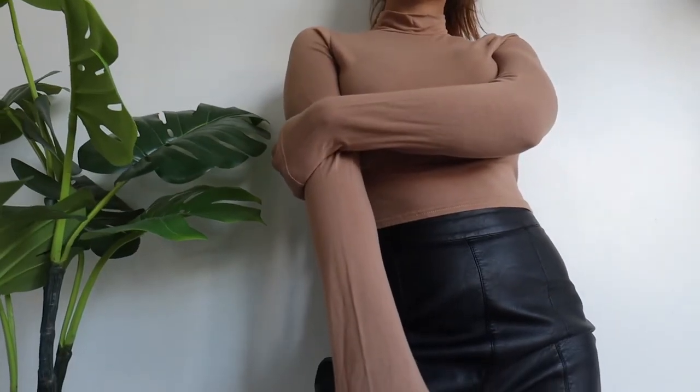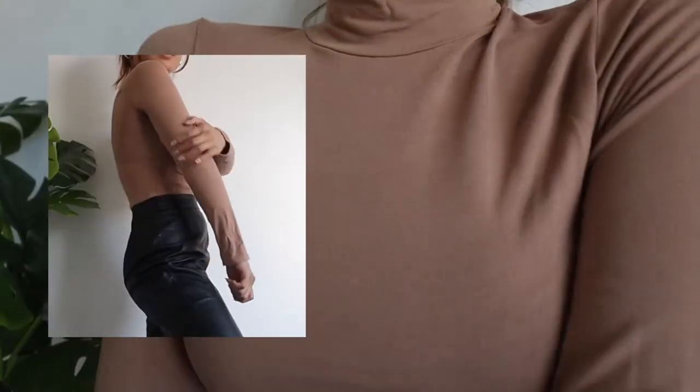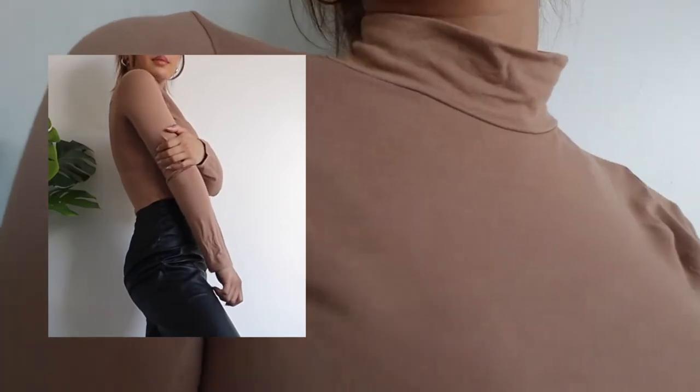My first top is a nude crop turtleneck and I absolutely love it. It's a camel colour so it goes with absolutely anything. What I like about it is you can wear it throughout winter and fall — put it underneath knitted jumpers or layer it with other pieces if it gets chilly. I like to wear fitted stuff up top — it's classy but still a bit sexy.